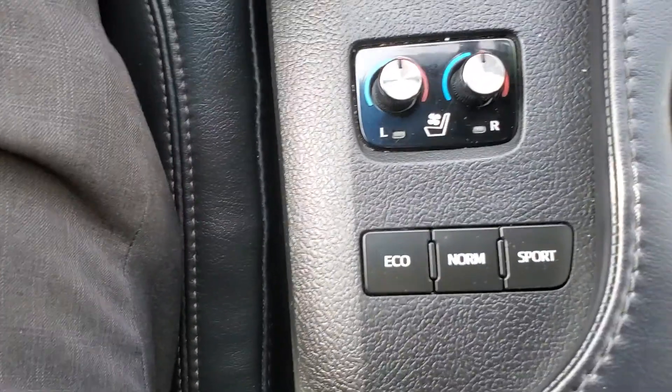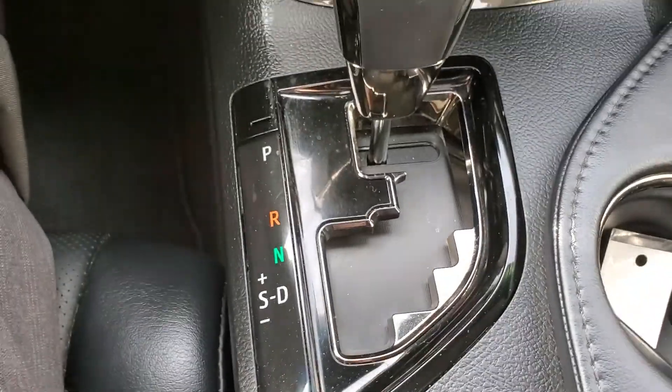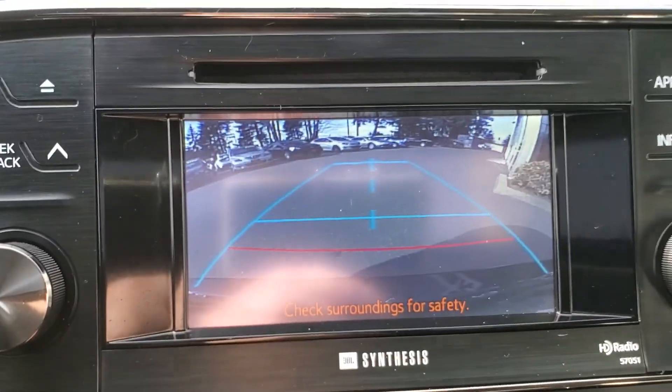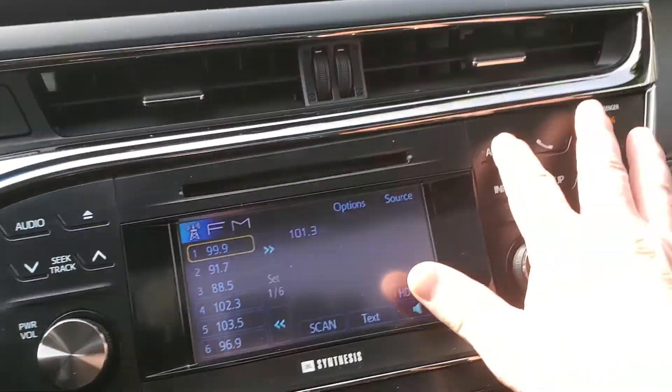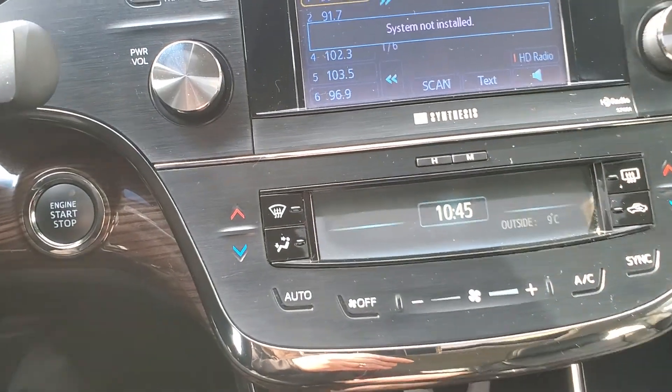You've got your heated and cooled seats, drive modes — Eco, Normal, and Sport. Then you've got your park, reverse, neutral, drive. When I put it into reverse it shows you what's behind you in the camera. Looks like it's got some more buttons here — apps, phone, system setup, power — everything like that.